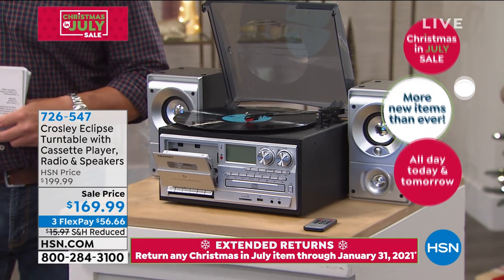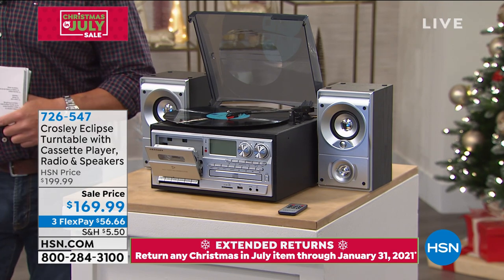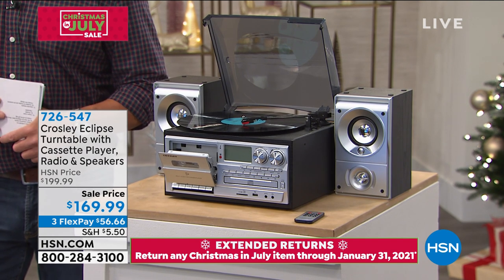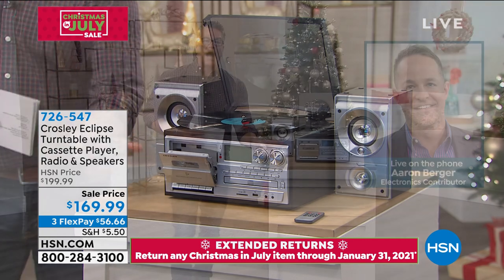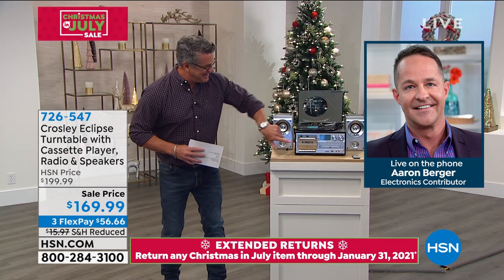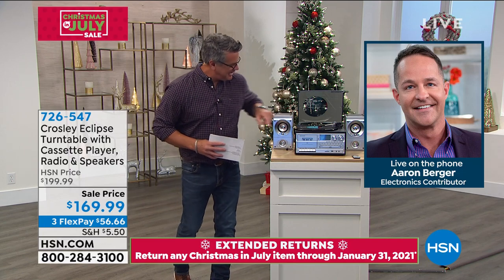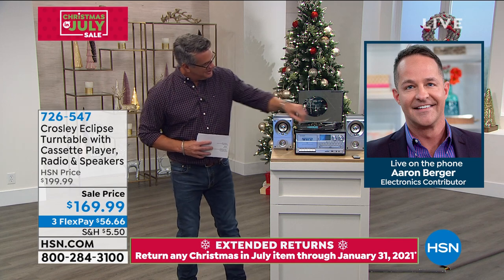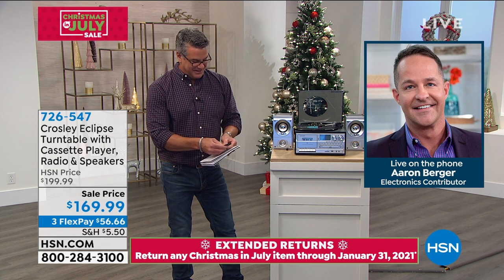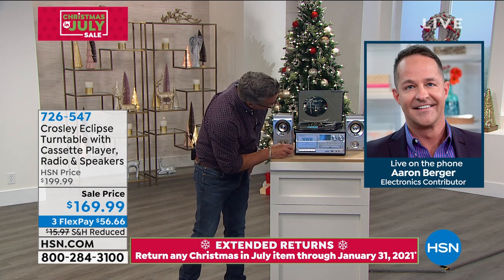We have Aaron Berger calling in — he tried to Skype in but is having a little trouble. Aaron, how cool is that? It is really cool — I love having it in my house. I'm proud to have it in my office, set up with beautiful speakers and a turntable, which is just something you don't see anymore. My background is not only as an electronics expert, but as a professional musician my whole life since I was in my teens. The sound of vinyl is unlike anything else for real music lovers.